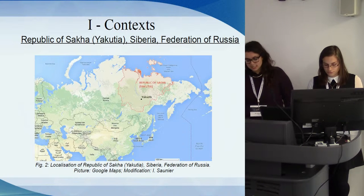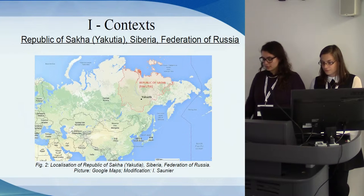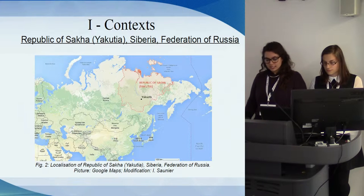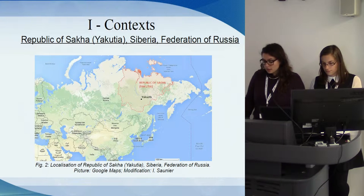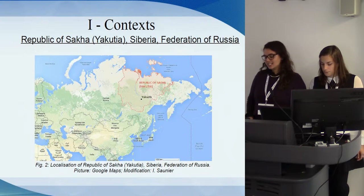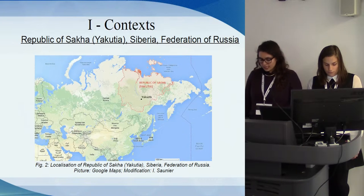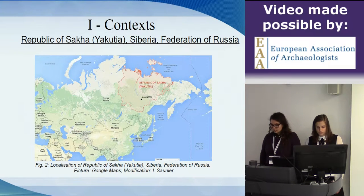Yakutia is situated in the northeast of Siberia and covers a vast area of 3 million square kilometers. Founded in 2004 by Eric Rubesi, the MAFASO — the French Archaeological Mission in Oriental Siberia — aims to study ancient DNA. On the field, the MAFASO organized three triennials in three regions in Yakutia: Central Yakutia, Biloui, and Verkoyansk.